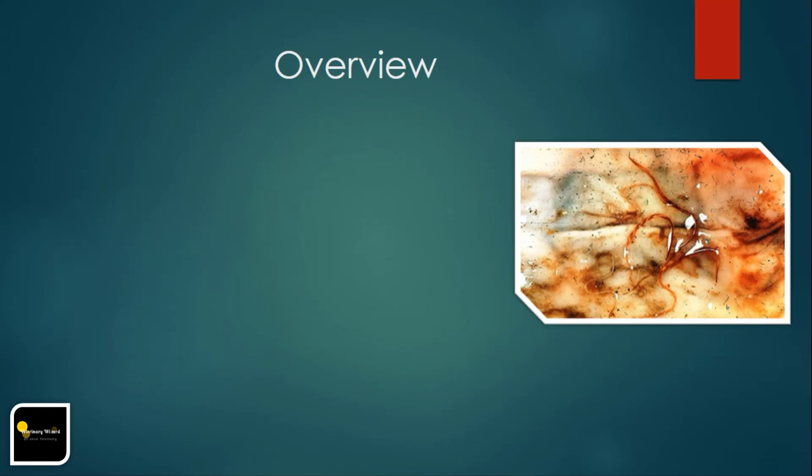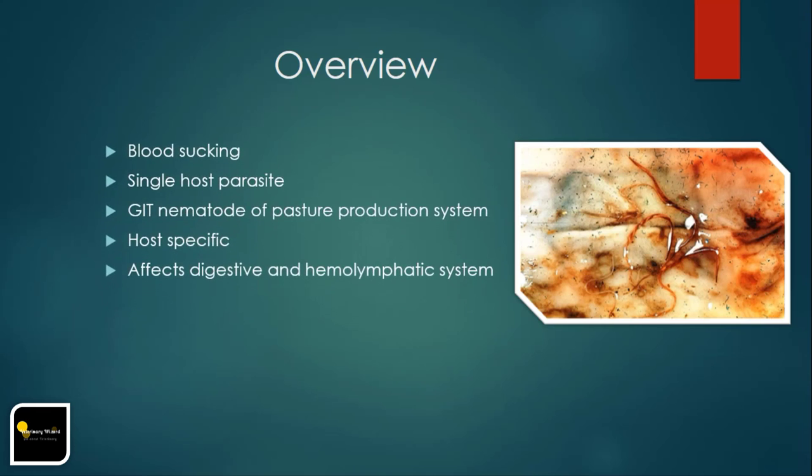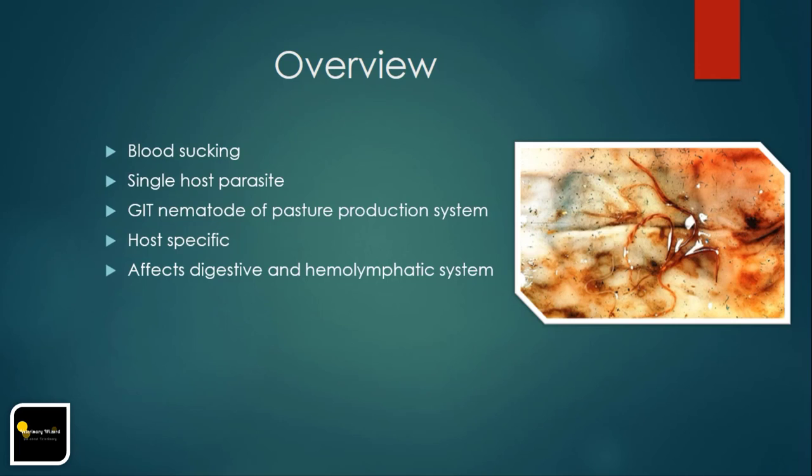Hemonchosis is a voracious blood-sucking single-host parasite that causes anemia, hypoproteinemia, and death in ruminants, particularly small ruminants. In warm, moist environments, Hemonchosis is typically the dominant gastrointestinal nematode of pasture-producing systems. Hemonchosis species tend to be host-specific, with some potential for cross-infection.